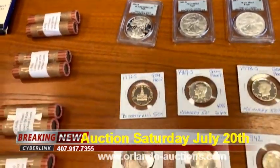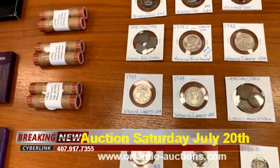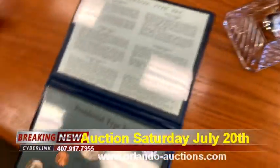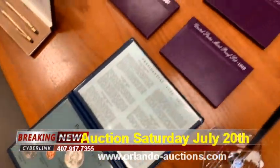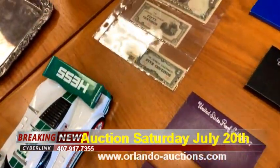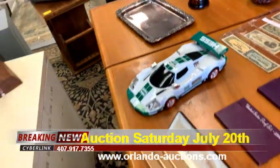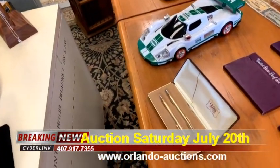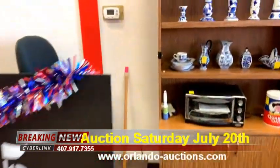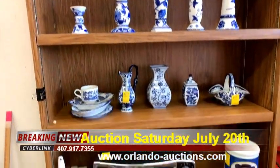Coming down, we also have Kennedy half dollars, Walking Liberty coins, V nickels, presidential proof sets, other proof sets, wheat sets, Filipino currency, some gorgeous blown glass vases, a Hess race car, Cross pens. I know I'm going through a lot really quickly, but this week was our double auction week and we're a little bit behind on our advertising time.